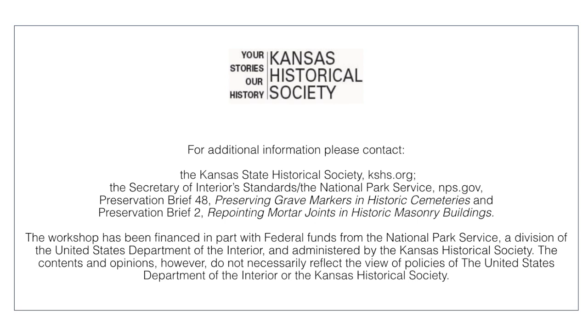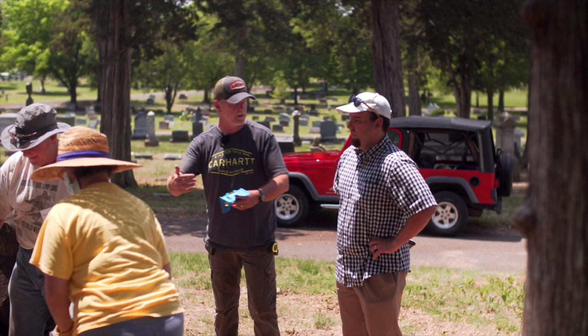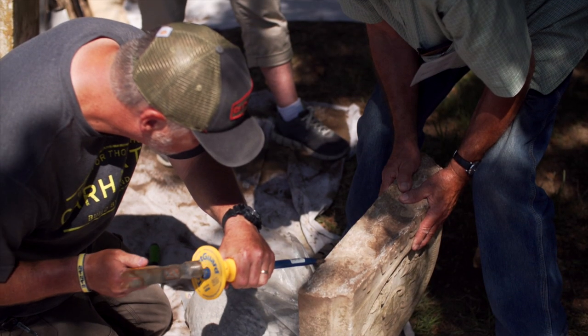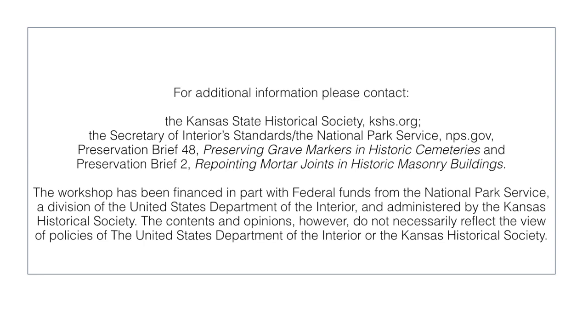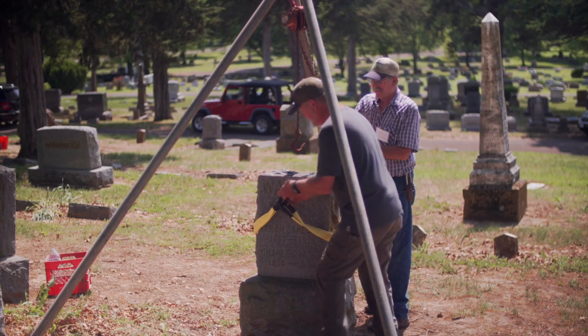Video production by Maddie D. Media. The workshop has been financed in part with federal funds from the National Park Service, a division of the United States Department of the Interior, and administered by the Kansas Historical Society. The contents and opinions, however, do not necessarily reflect the view or policies of the United States Department of the Interior or the Kansas Historical Society.